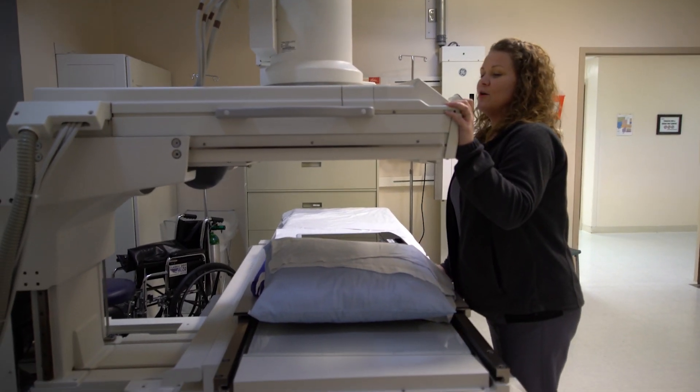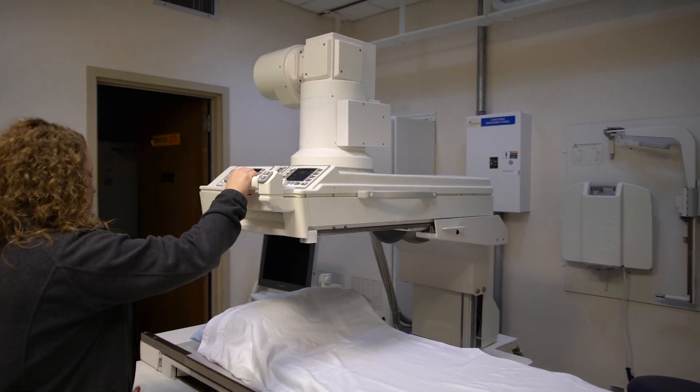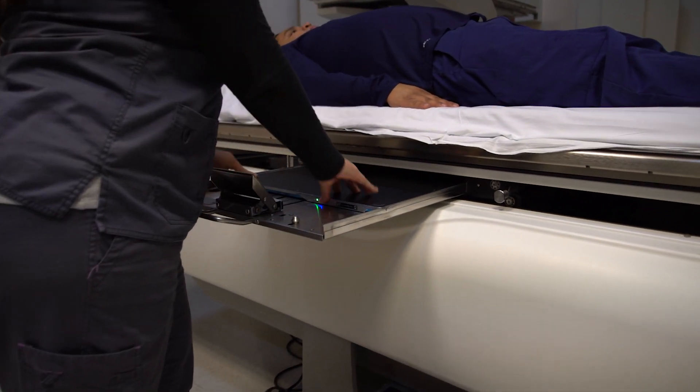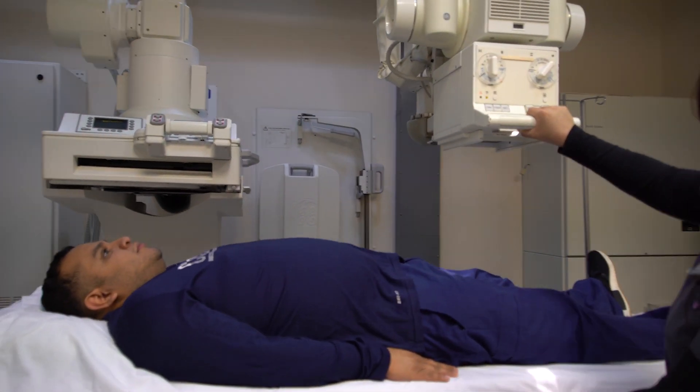I've been working here for 10 years in the x-ray department. We've had computed radiography, CR, for most of the time, and recently we upgraded to DR, digital radiography. In evaluating all of our options for upgrading from CR, we decided to go with the Acuity DR from Radmedics. It's very convenient and it integrated with our system really well and seamlessly.